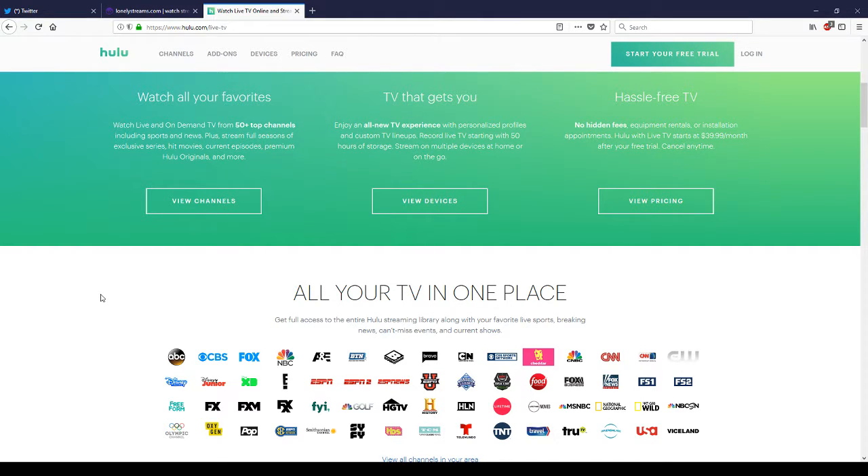Hello everyone. I recently did an experiment with the Hulu Live TV beta. It is one of a few services that are attempting to bring the TV experience to the internet.